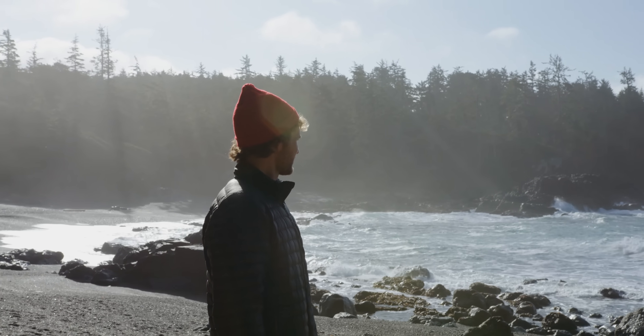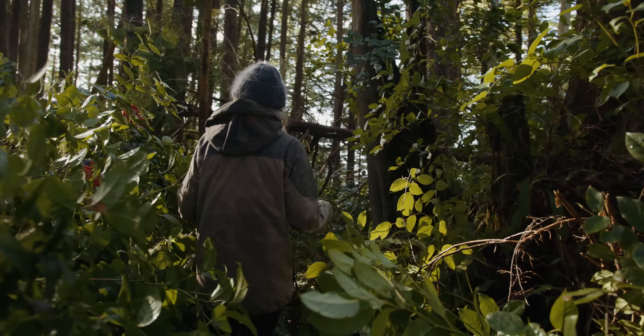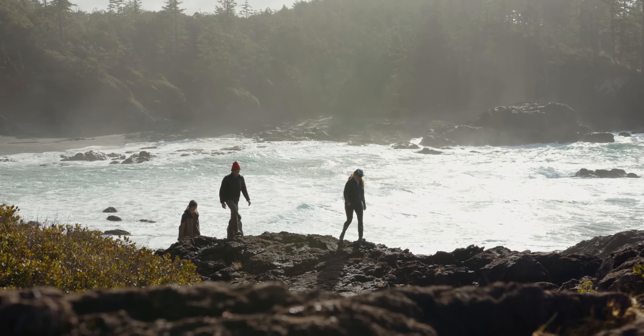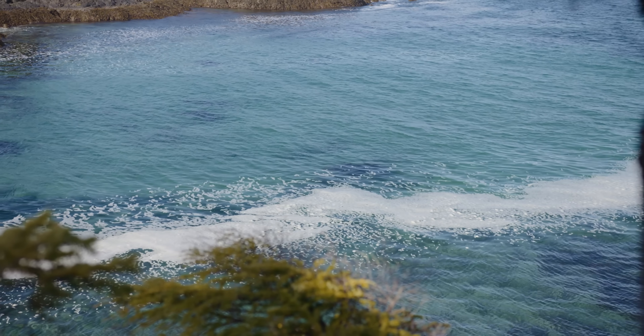This hike is absolutely stunning. It's along the shoreline. We're walking through old-growth rainforest. You get to see a giant Sitka spruce, cedar trees, and western hemlocks. As you walk along the shore you can look into the ocean and see one of the most abundant kelp forests.